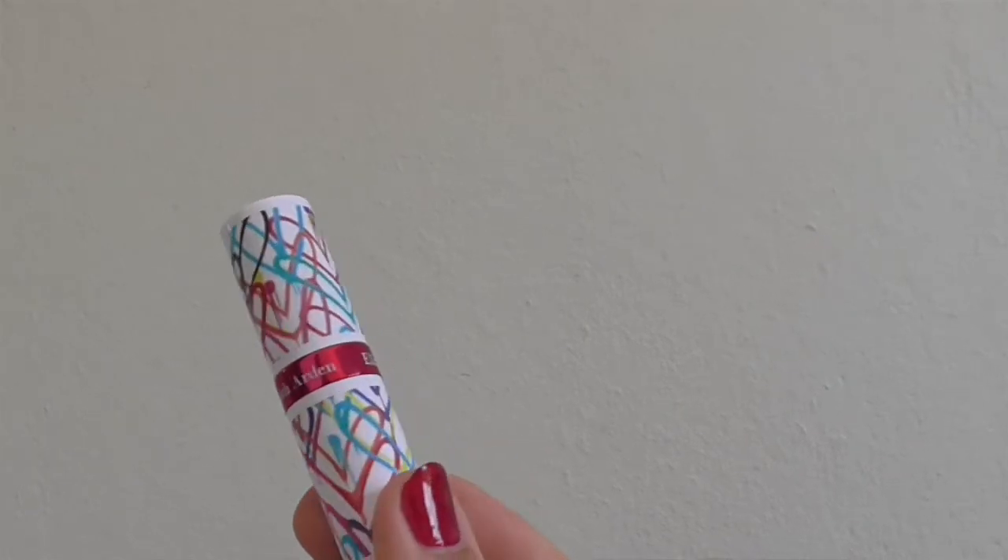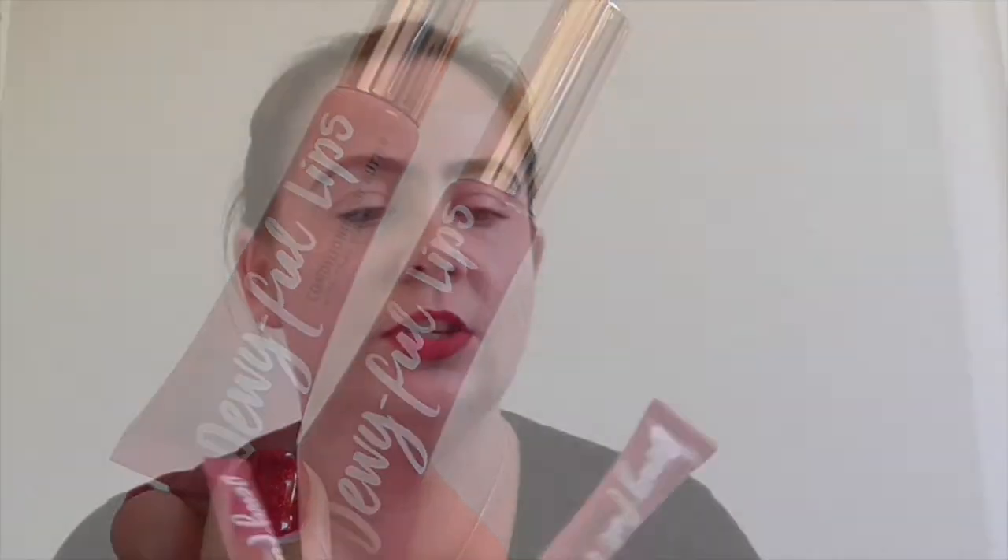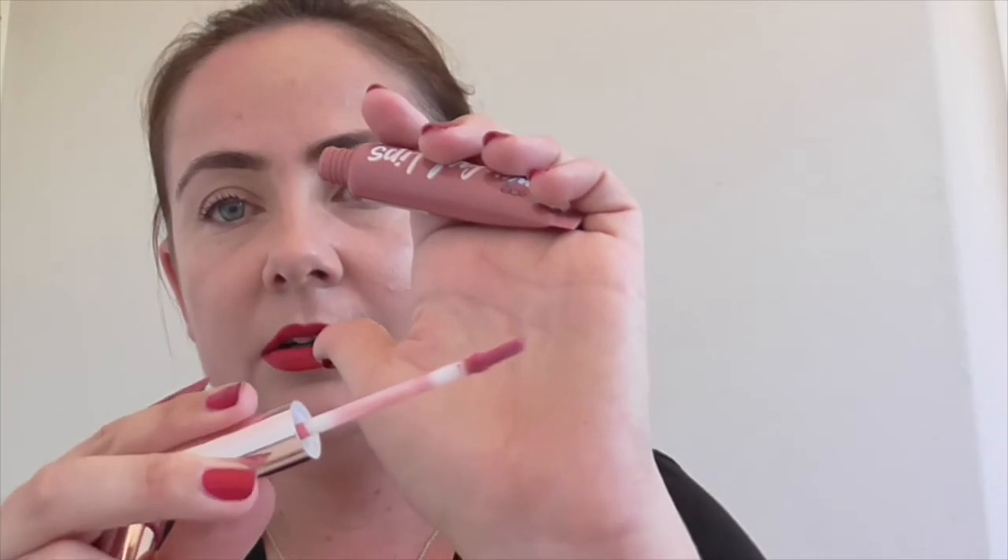Moving on to lips. I always prep my lips and start my makeup by applying Elizabeth Arden 8 Hour Cream Lip Protectant — this is the beautiful limited edition with a street artist collaboration. Then moving on to actual lip products — a very recent discovery my sister and I have found: it's the Dewyful Lips Conditioning Lip Butter from Catrice. We both have both shades. The more nude, kind of beige shade is called Let's Do This, and then the more berry shade is called Dr. Doolittle. The product names are bad, but the product itself is great.